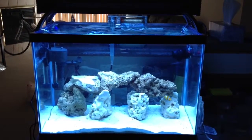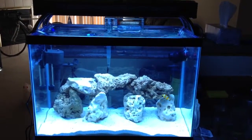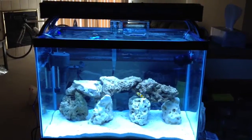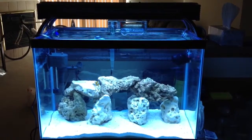When I say high nitrates, I'm talking like 20 parts per million, so I definitely need to get those down. I did a water change just a couple days ago, so we'll have to see what I should do about that. If you have any suggestions, go ahead and let me know.